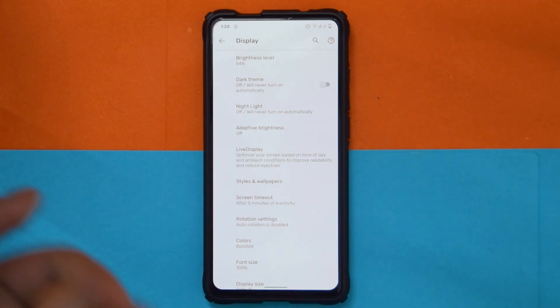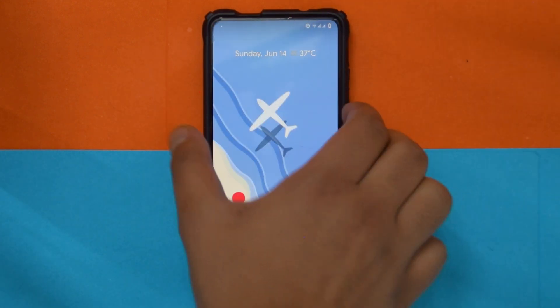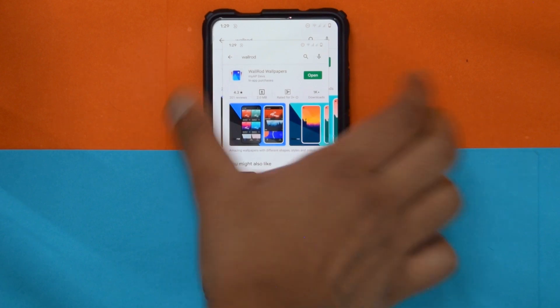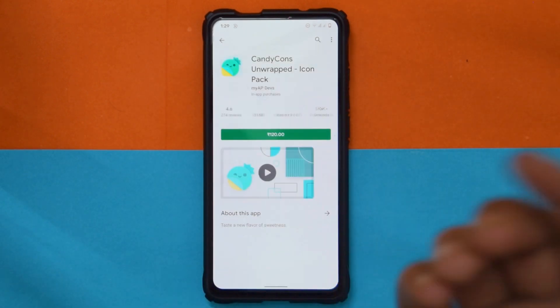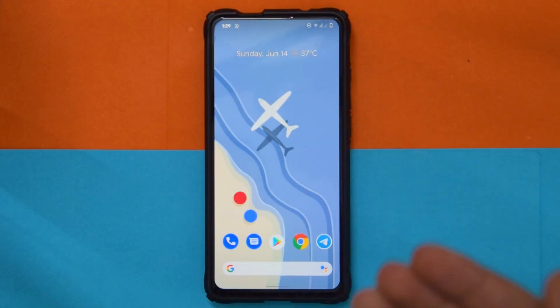One great thing PE Plus has over regular PE is long extended screenshot, ported from ASUS devices. You hold the volume down — it doesn't seem to work on the home screen for some reason, but going into an app it does work. It's a cool little addition that lets you take extended screenshots along with a bunch more options.